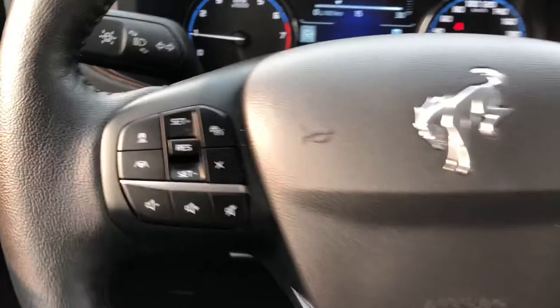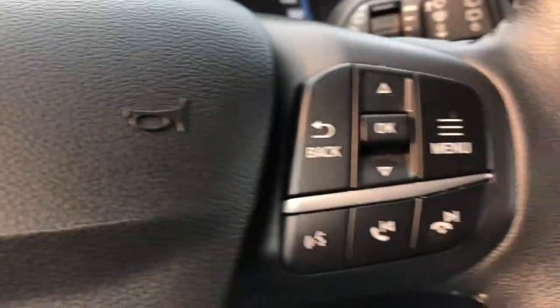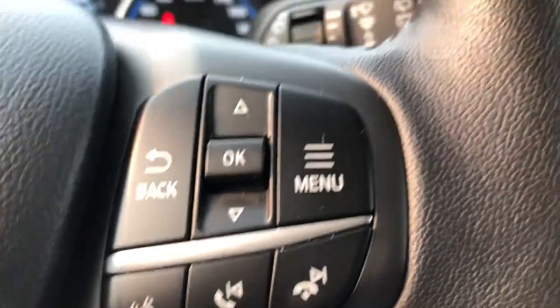The front seat does have the Bronco etching there. Taking a look at the steering wheel, on the left-hand side you do have your steering wheel mounted audio controls as well as your adaptive cruise control buttons. On the right-hand side you have your voice recognition, your phone controls, as well as the buttons for your dashboard menu.